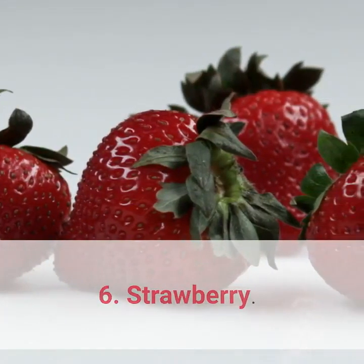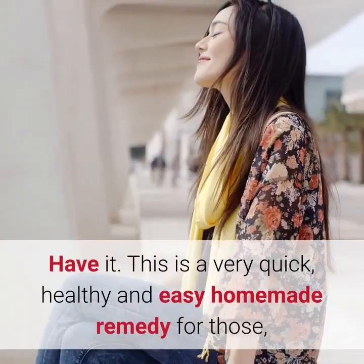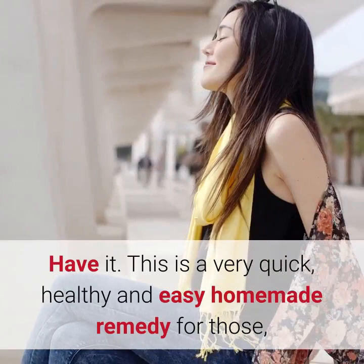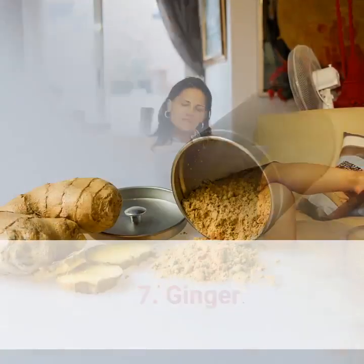6. Strawberry. Grab some fresh and ripe strawberries and mash them in fresh yogurt. Have it. This is a very quick, healthy, and easy homemade remedy for those who are suffering from vertigo attacks.